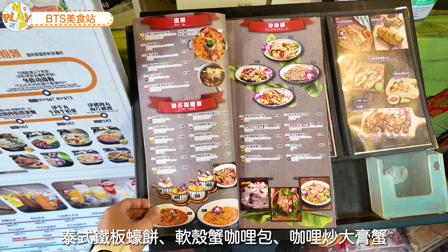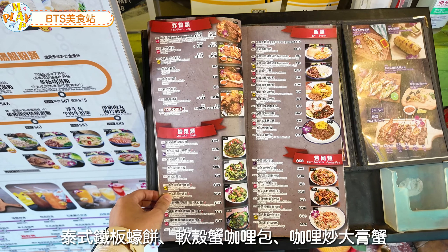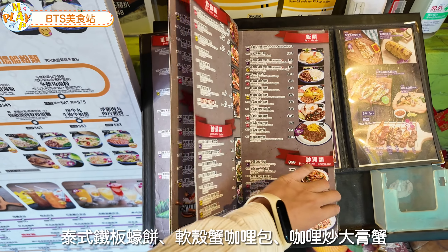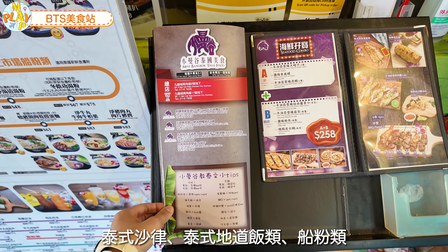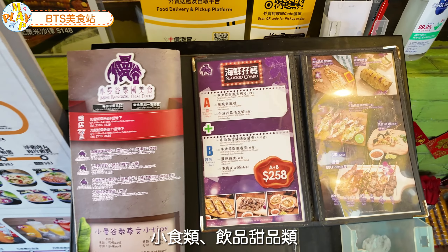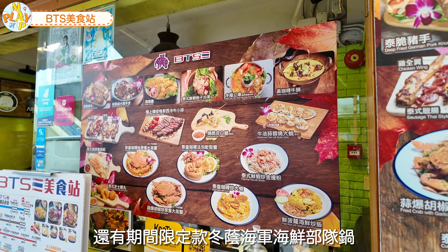菜單有鎮店必食的炸豬手、炸雞、滷水豬手煲、海南雞，還有泰式鐵板蠔餅、玄學蟹咖喱包、咖喱炒大糕蟹、泰式沙律、泰式地道飯類、船粉類、小食類、飲品、甜品類，還有期間限定的東陰海軍海鮮部隊鍋。